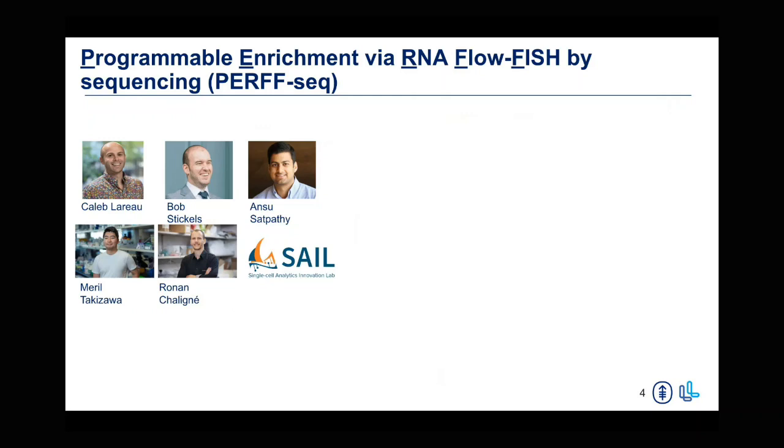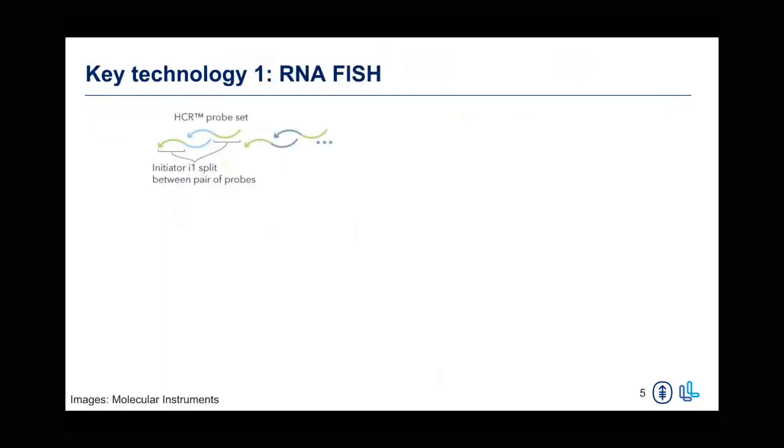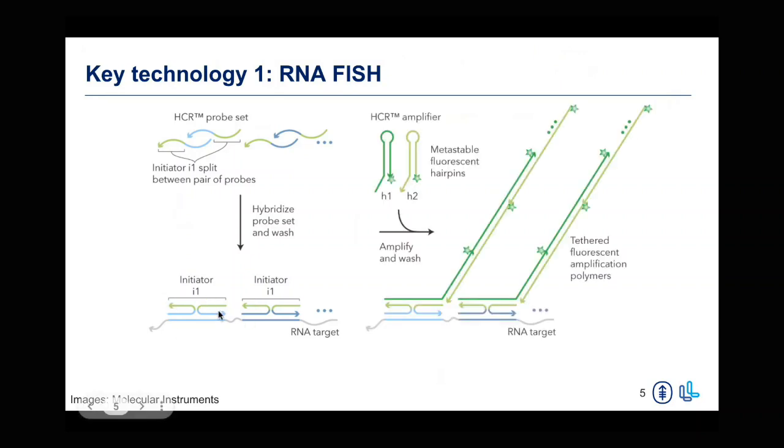Getting into some key aspects of this assay, I want to start with the RNA FISH technology innovated by Molecular Instruments — a commercially available kit. The idea is that you design probes for an RNA target of interest, and these probes bind and tile your RNA target. Upon binding of probe sets adjacent to one another, they make up a full initiator sequence. Then upon introduction of an amplifier with a user-defined fluorophore, these metastable hairpins detect this initiator sequence and bind, triggering a tethered amplification reaction that results in very high signal generation, allowing very specific signal for FACS-based sorted sorting.